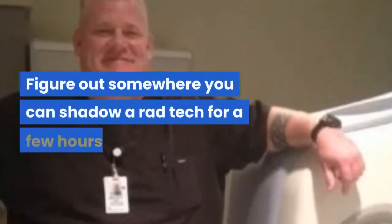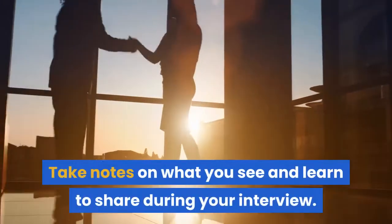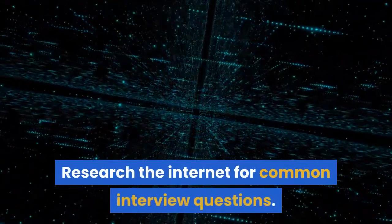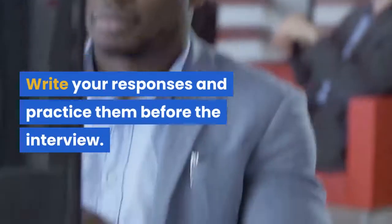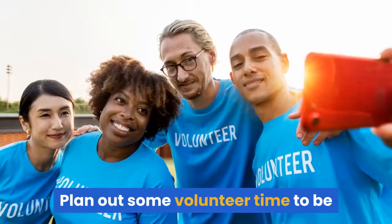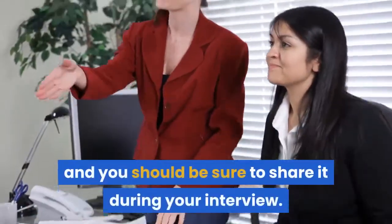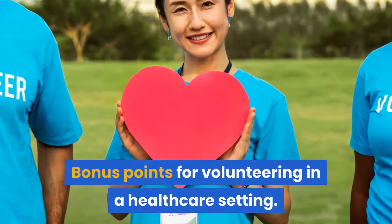Find somewhere you can shadow a Rad Tech for a few hours. Take notes on what you see and learn to share during your interview. Research the internet for common interview questions, write your responses, and practice them before the interview. Past or present student connections could help. Plan out some volunteer time to be completed prior to your application — this goes on your resume and you should share it during your interview. Bonus points for volunteering in a healthcare setting.